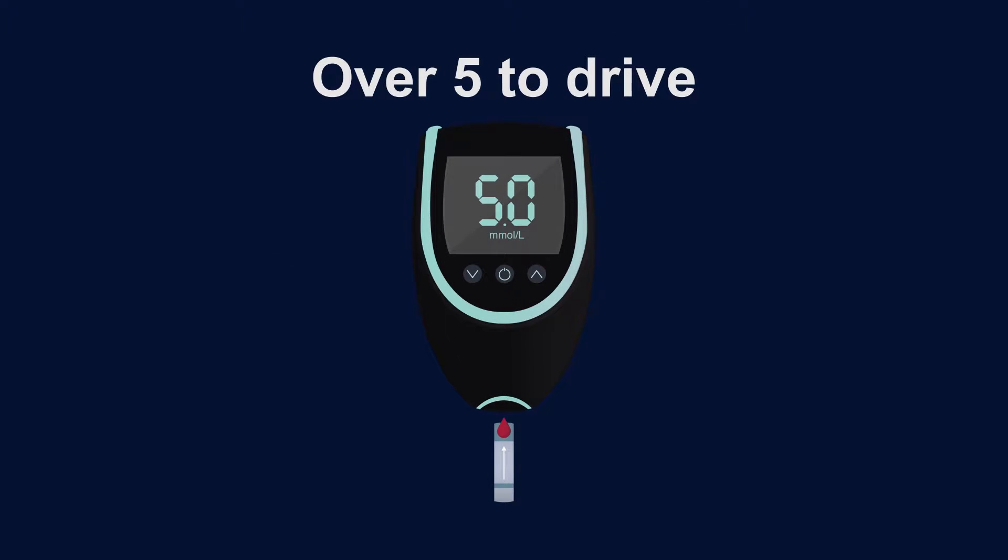If your blood sugar level is above five millimoles per liter, you can drive. Remember: over five to drive.